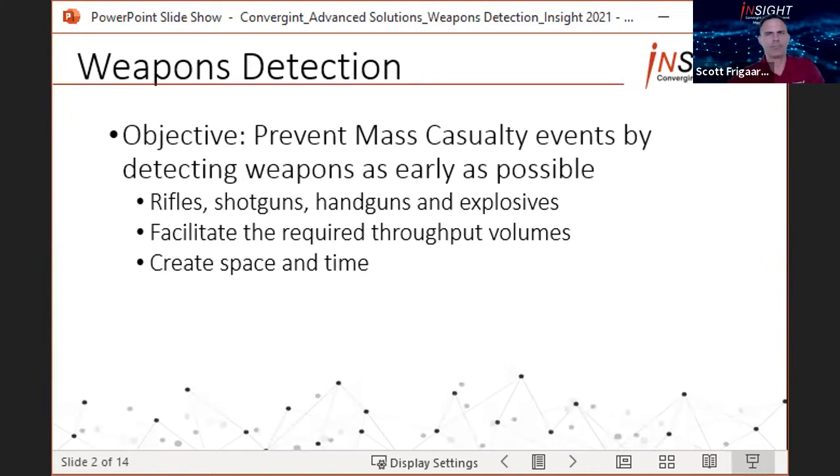Weapons detection is a fairly broad category, and the purpose of implementing a weapons detection solution isn't to detect weapons necessarily, but to prevent mass casualty events by detecting the weapons that are used in those events, and to do so as early as possible. That's an important distinction because there are a number of weapons detection solutions on the market that will alarm on a weapon but aren't integrated with any other system and don't actually provide adequate response times.